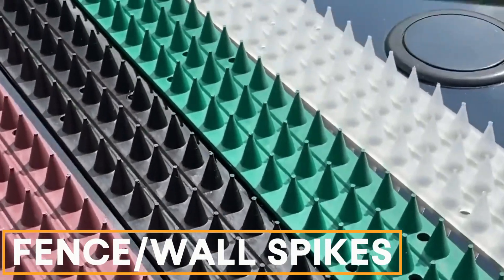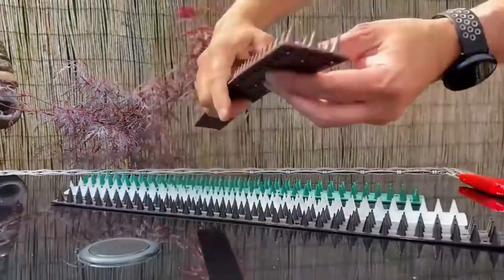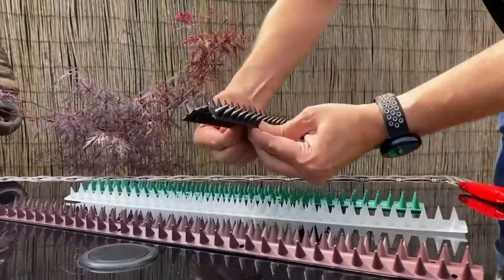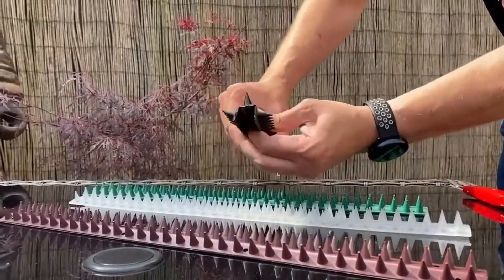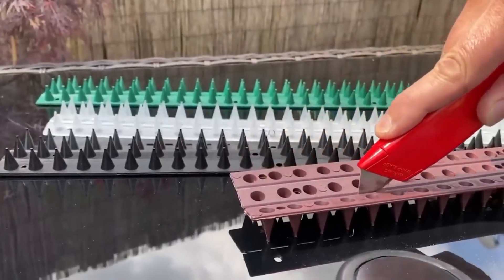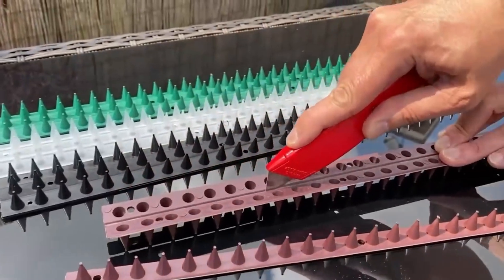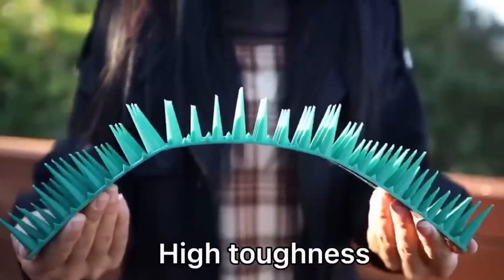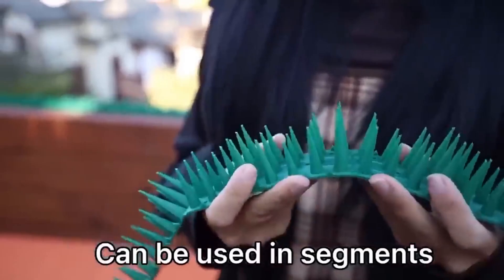Fence and wall spikes. Large fences can attract unwanted visitors like cats and birds. To deter trespassers, many companies offer spike strips made of plastic or metal with dull or sharp ends. One company sells the longest spike strips available, measuring 50 centimeters and divisible lengthwise into three pieces.